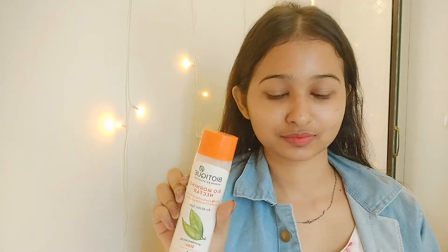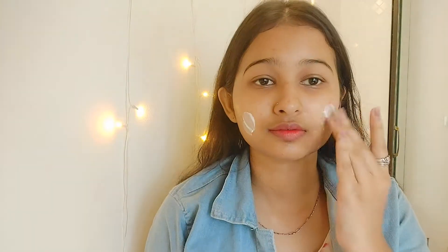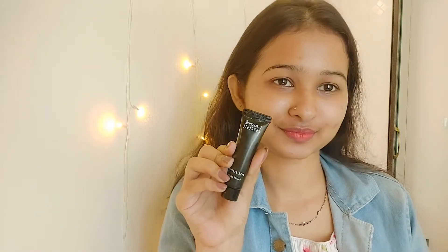After that I'm going to apply sunscreen. It's very important — even if you don't go out and you're staying at home, you must apply sunscreen because you can still get sun rays indoors. UV light is very bad for your skin, so I'm using a 30 SPF sunscreen from Biotique.